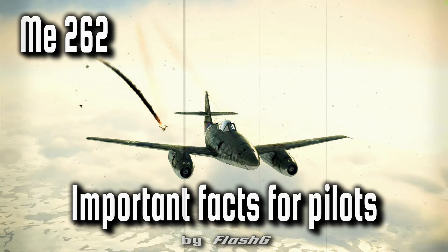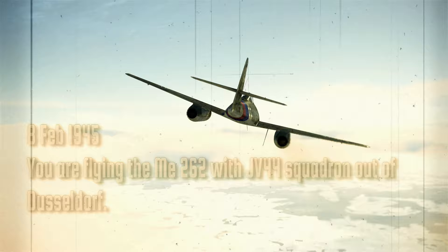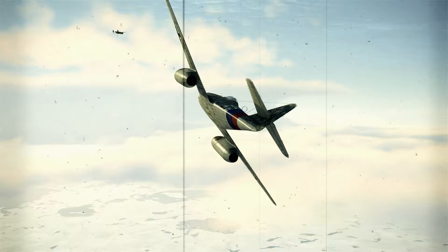The Messerschmitt Me 262 holds the distinction of being the world's first combat operational jet-powered fighter aircraft. It had exceptional speed, maneuverability, and firepower, but its engines were temperamental. Pilots of this iconic World War II fighter aircraft had to grasp the following performance characteristics to effectively operate in a combat environment.